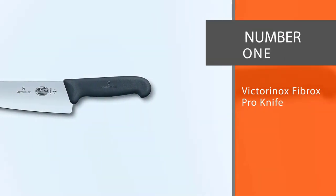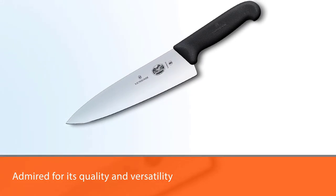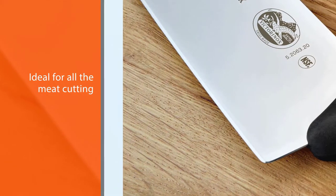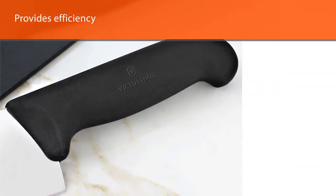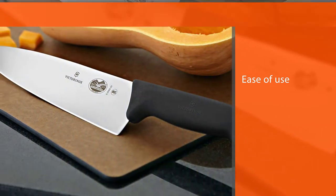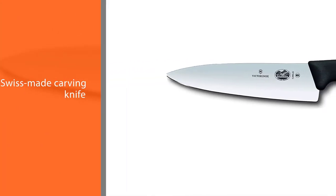Number 1. Most popular: Victorinox Fibrox Pro Knife. This great all-rounder is preferred by home chefs and culinary experts alike. This professional line of knives by Victorinox is admired for its quality and versatility. The Fibrox Pro Chef's Kitchen Knife is ideal for all meat cutting needs, providing efficiency and ease of use when slicing raw and cooked chicken breasts. The 8-inch Fibrox Pro Chef's Knife is crafted from high-quality, lightweight European steel, built to handle almost all kitchen cutting tasks. The Swiss-made carving knife with straight edge is an essential tool for all home chefs.